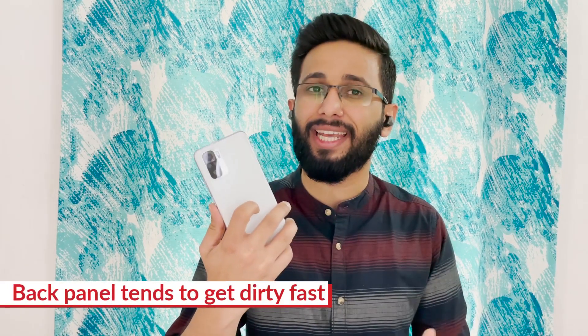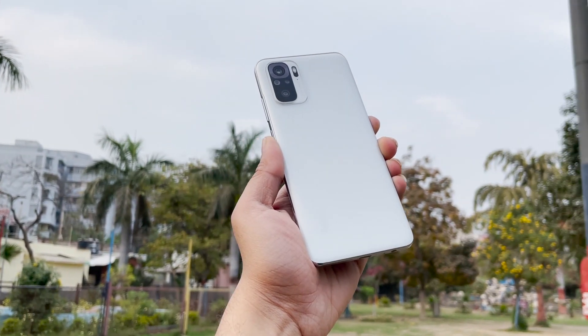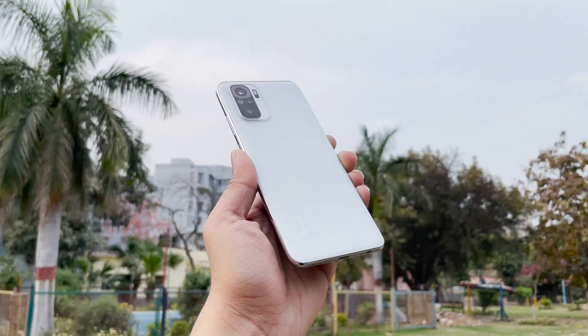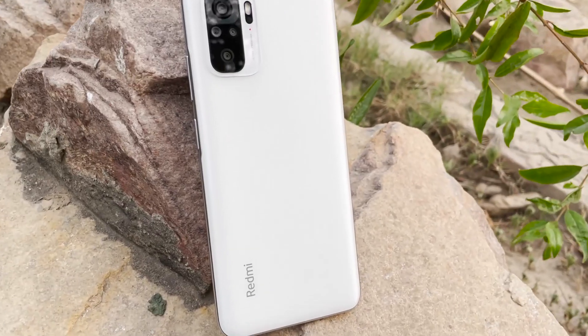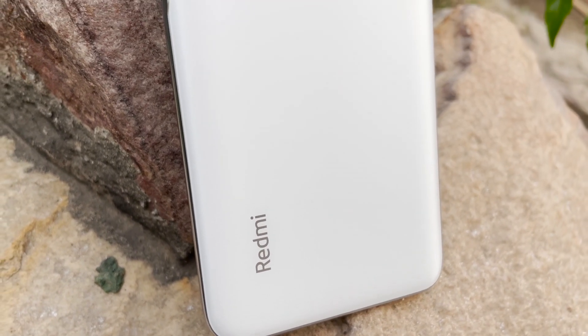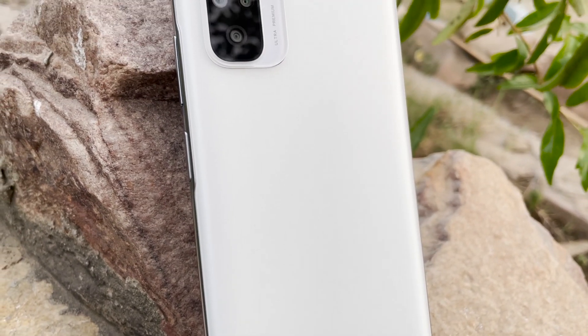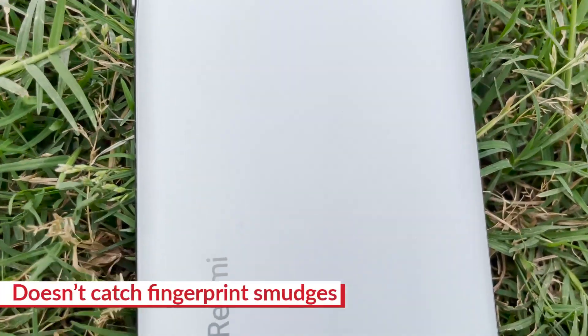However, you will have to be extra conscious because this color variant can get dirty really fast. One solution is to apply the protective case that comes with the retail box, but that really takes away the charm from the phone. Xiaomi has kept things fairly simple at the back. The Redmi Note 10 features a rectangular-shaped camera module like the Pro models along with the Redmi branding at the bottom. The camera bump makes the phone sit unevenly on the surface, but that's the case with most smartphones these days. Thankfully, the back panel does not catch too many fingerprint smudges.